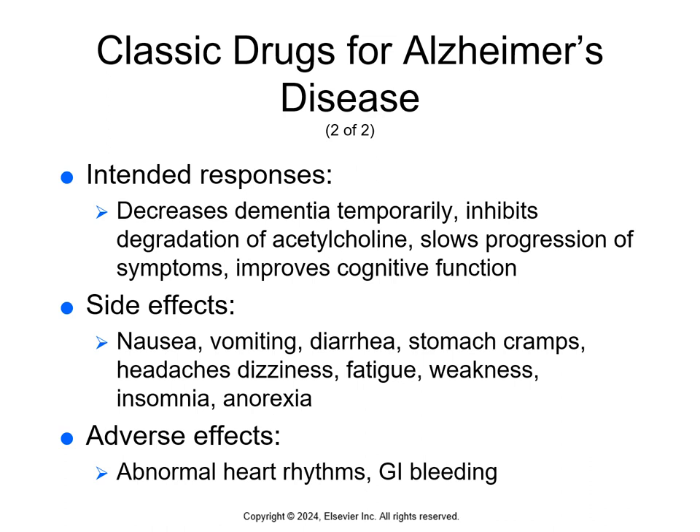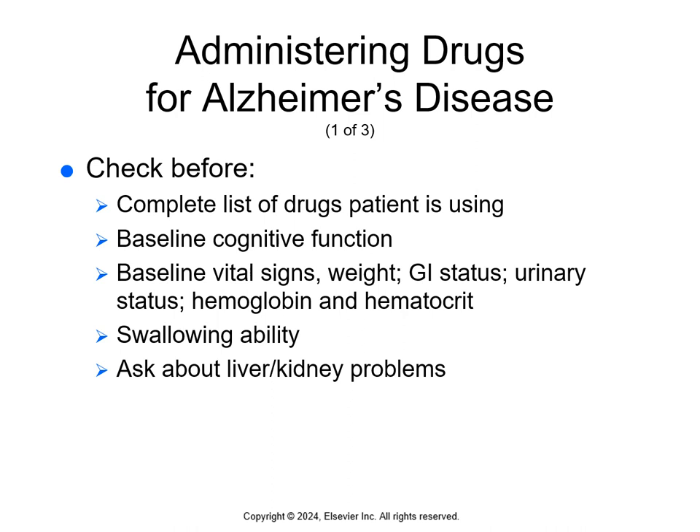Side effects of these drugs are nausea, vomiting, diarrhea, stomach cramps, headaches, dizziness, fatigue, weakness, insomnia, and anorexia. Adverse effects are abnormal heart rhythms and GI bleeding. Some additional uncommon but serious adverse effects are difficulty urinating and seizures.